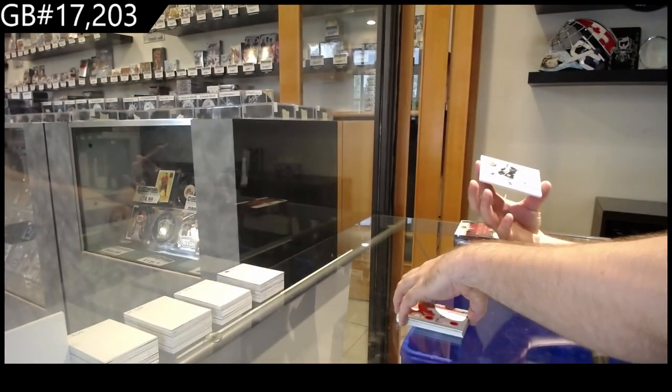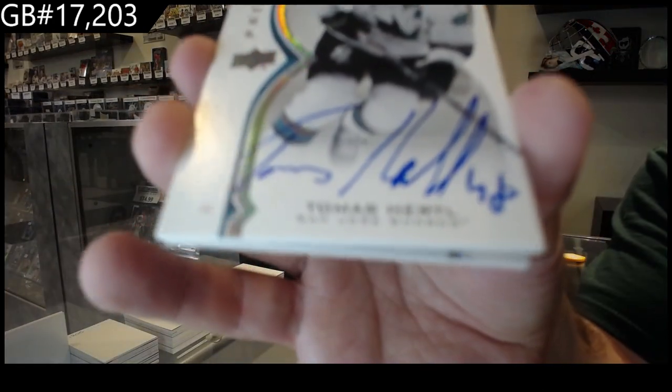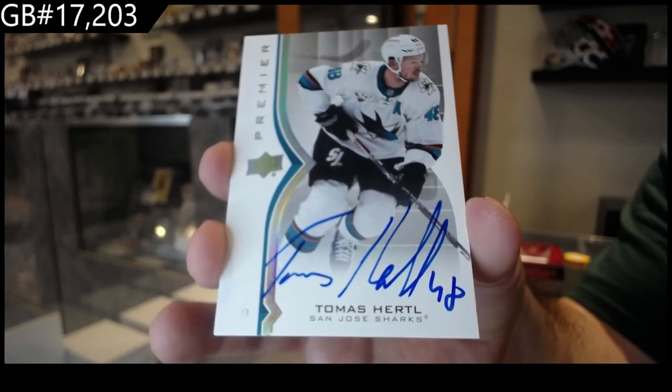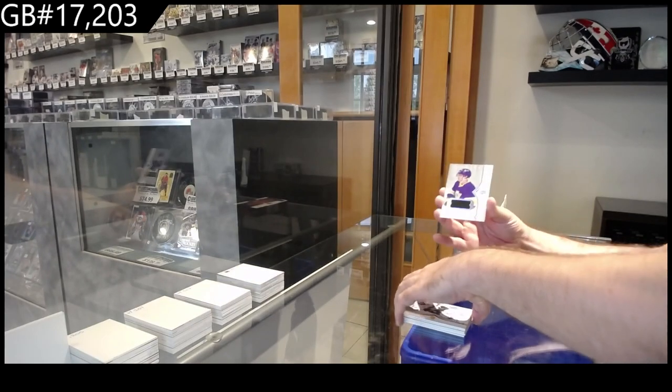We've got a base auto of Hurdle, San Jose — Colmash Hurdle — and a base rookie jersey of Kaliev, L.A.